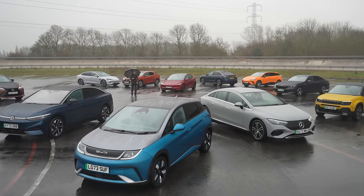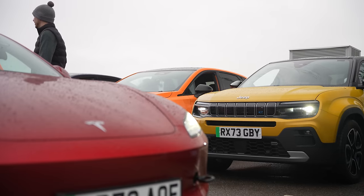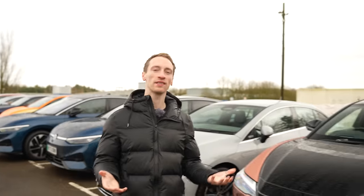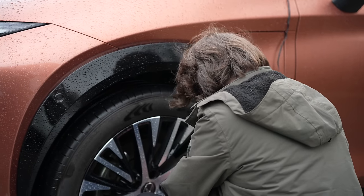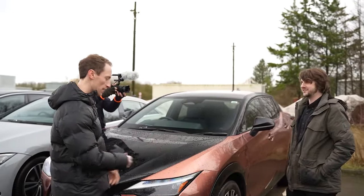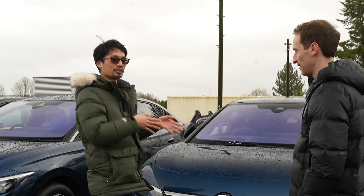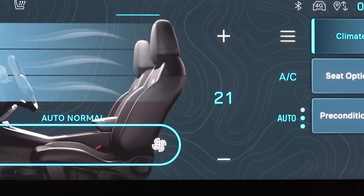Before we start testing, make sure you hit subscribe for lots more videos like this one. First things first, we've got to set these cars up, and because this is a relatively scientific test, we've got to make sure it's fair. So we want them in basically the same condition. All of them need to be at their recommended manufacturer tyre pressure settings. I've also set the climate control in each car to 21 degrees, and they're now all in eco drive modes.